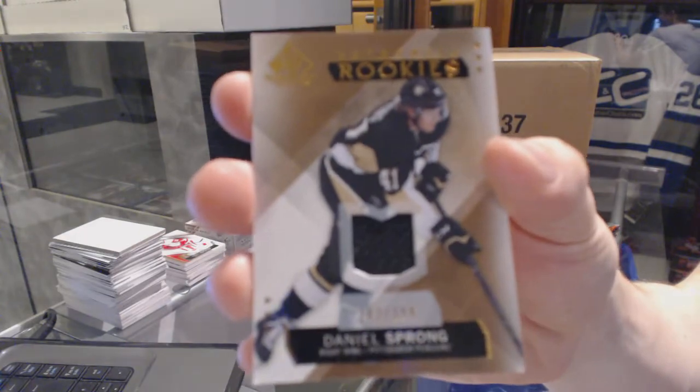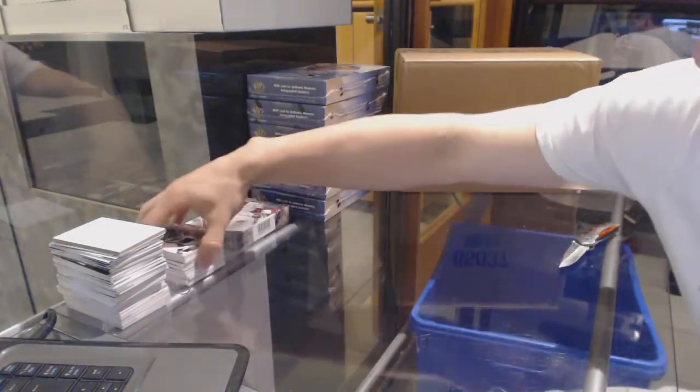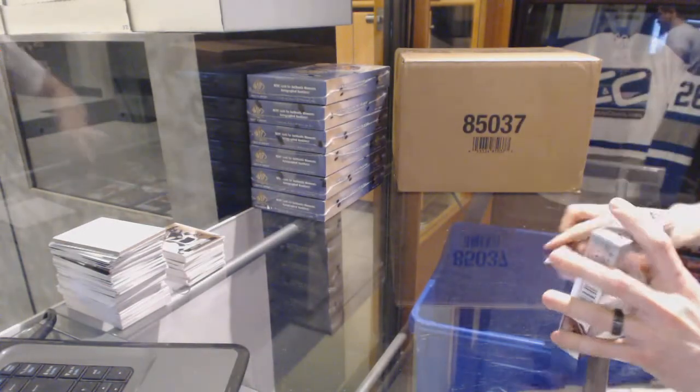And a rookie jersey numbered to 399 for the Pittsburgh Penguins, Daniel Sprong. Alright, and box five.